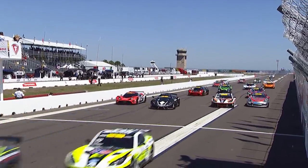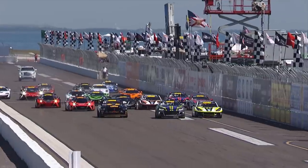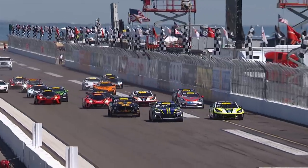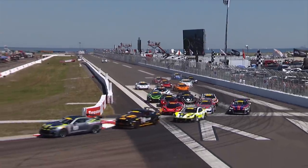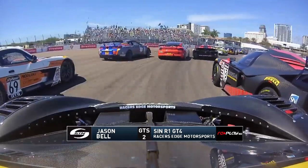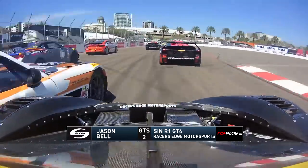Great start by Aschenbach, as well as Martin Barkey. And that looks like Baptista once again. He did it with a rolling start, and he's got another great start from the standing start. But here comes Barkey down to the inside — he slots into that fourth position. Tony Cape was given a little nudge.